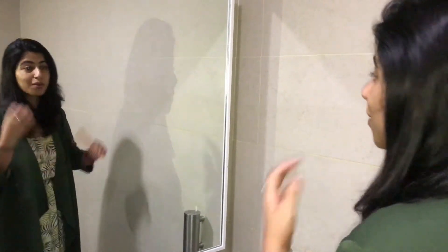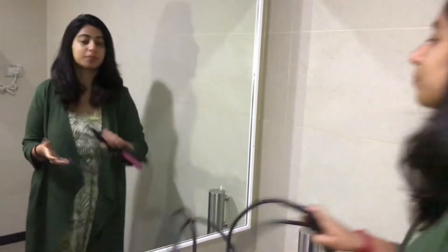The basic thing is you just have to wear a good dress, and then the rest you can take care of in the office washroom as well. For me it always works. So now I'm going to use the straightener.